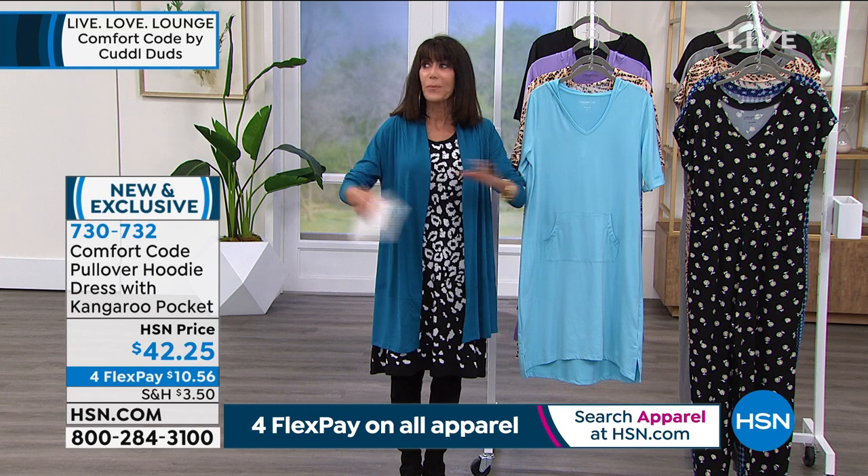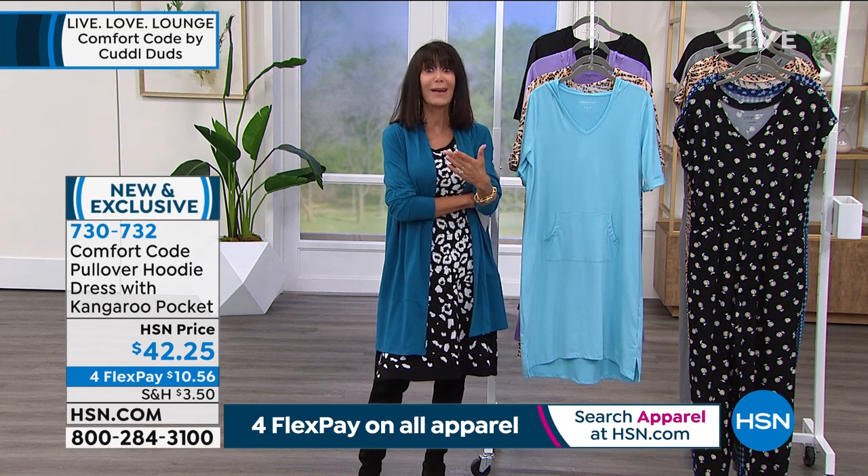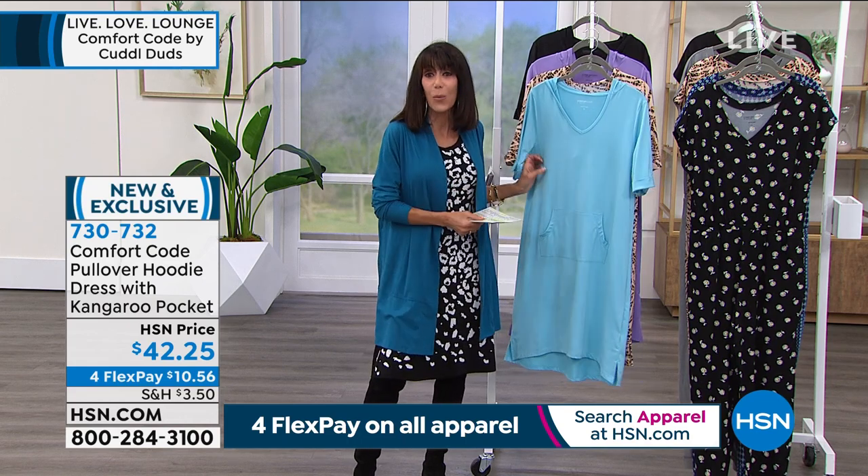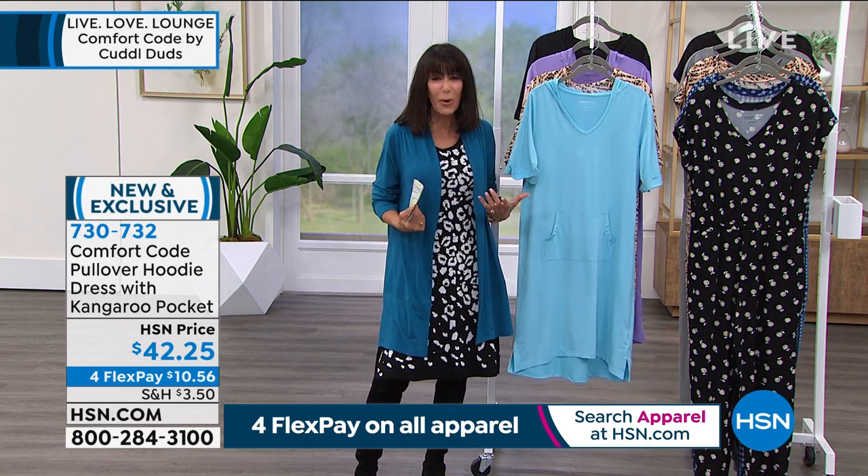I'm not putting it away — I've been wearing it ever since because it's soft but also lightweight, so you don't feel like you have anything super heavy on your body.